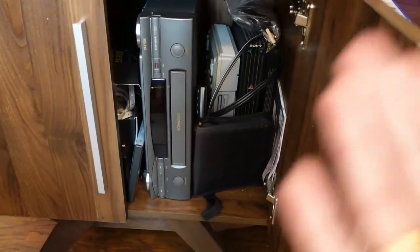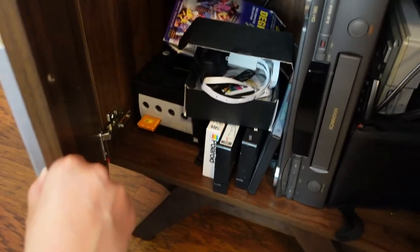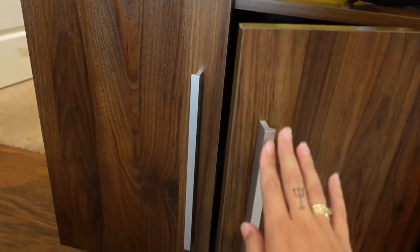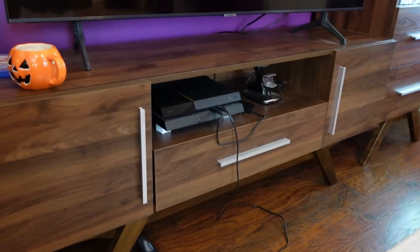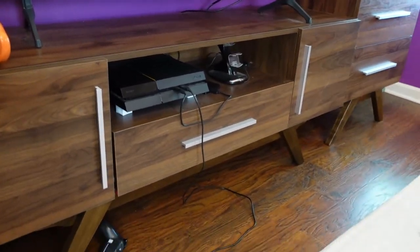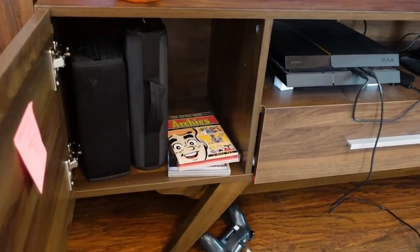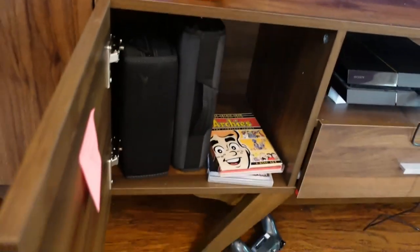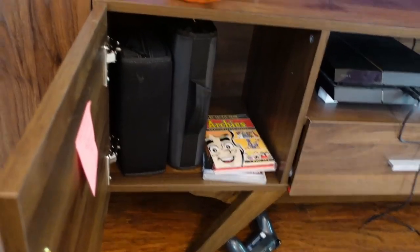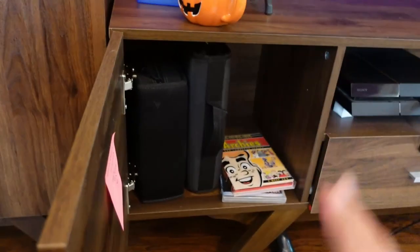Under here I have my VCR, my PS1, my PS2, and a GameCube and some tapes. Am I giving my age away? And this is the center console. We do use the PS4 a little bit. We do have some other DVDs, but these are from ye olden days when people used to put their CDs and DVDs in cases like that.